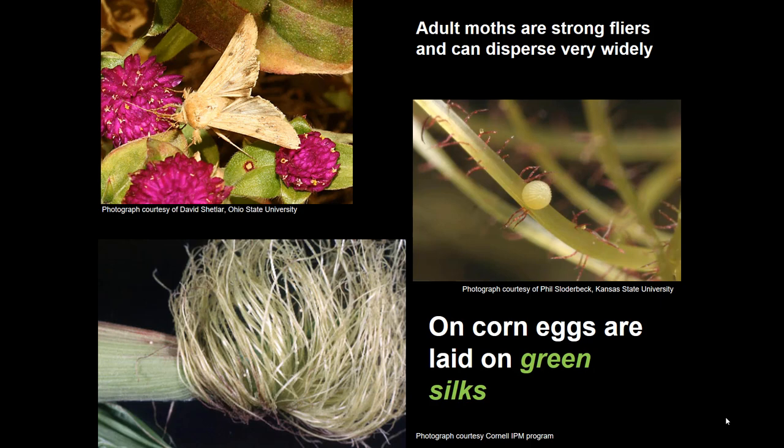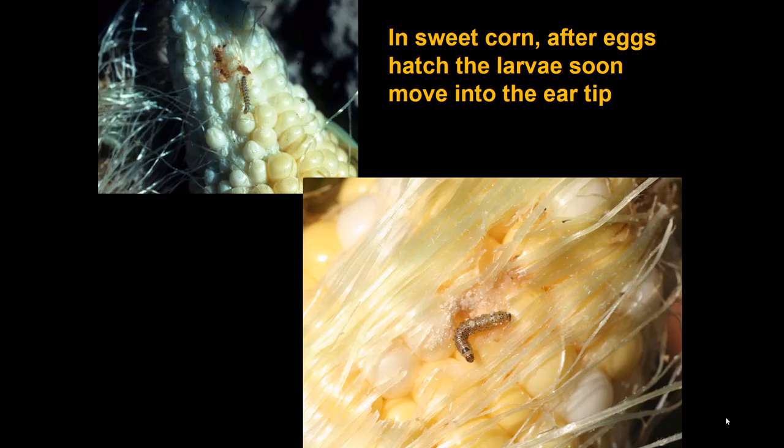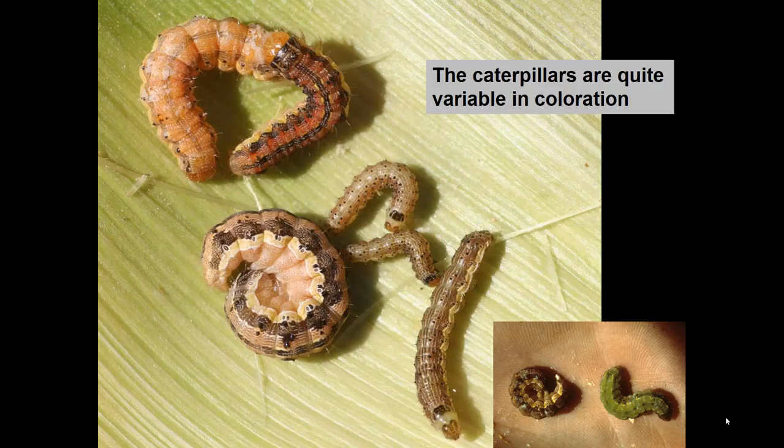In sweet corn, the crop is ignored except for a fairly brief period when the green silks are on the plant and the eggs are laid there. The eggs hatch on the silks, larvae feed on them for a few days, then move directly into the ear tip and produce the kind of injury we all recognize — the common caterpillar you'd find at the sweet corn ear tip.